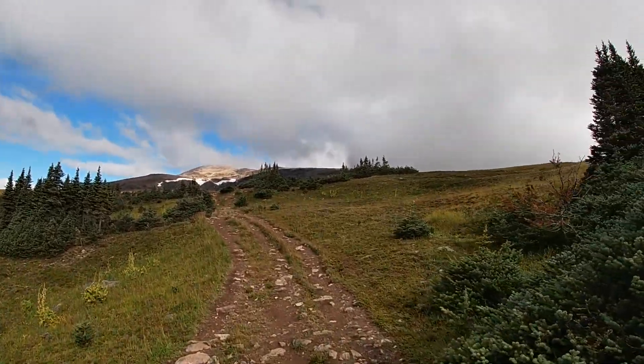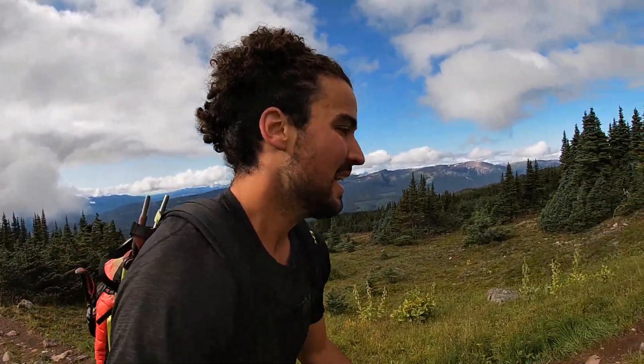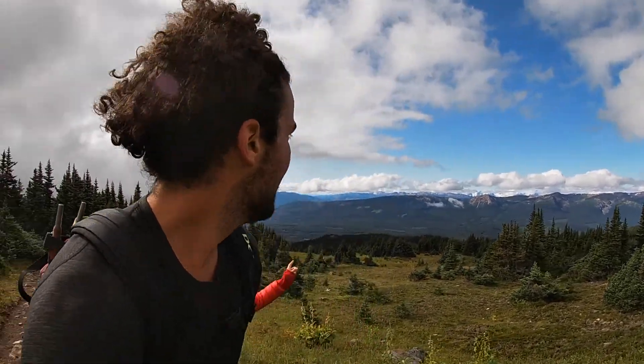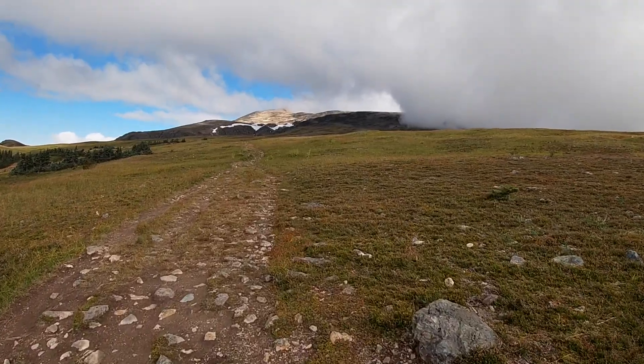Looks like there's also a big cloud headed for it. So it's possible that we get socked in again, but at least we're starting out in the alpine, which is fabulous. This side's really gorgeous. Pretty much already at the summit.